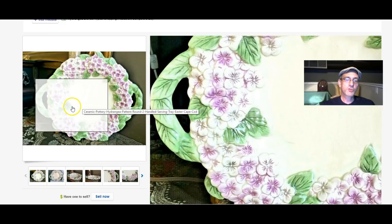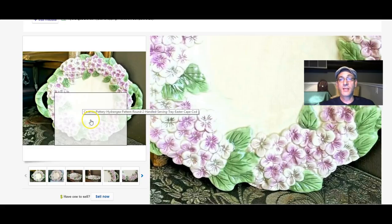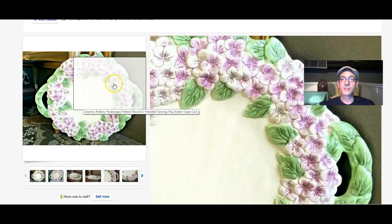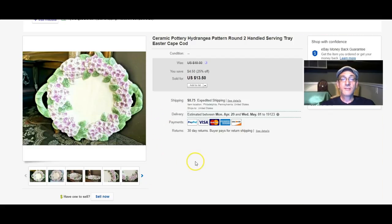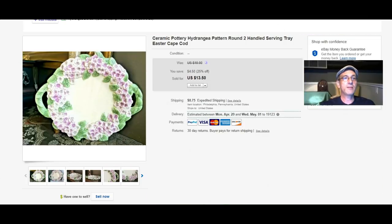This unmarked ceramic tray with hydrangeas made it to somebody's home in time for Easter. They sent me a wonderful note that said it was the hit of their Easter centerpiece. That made me very, very happy to hear.